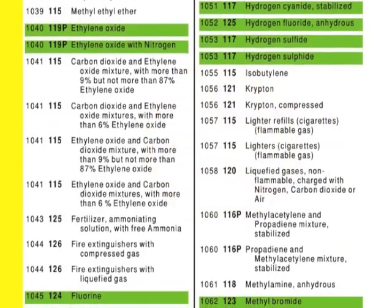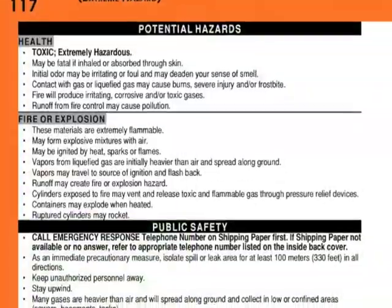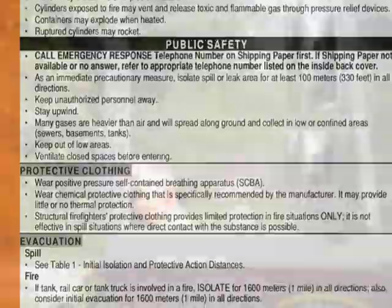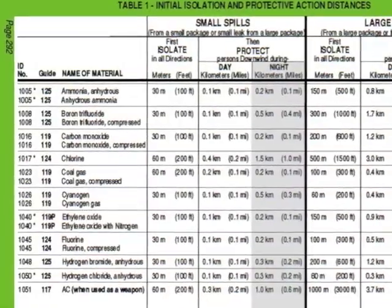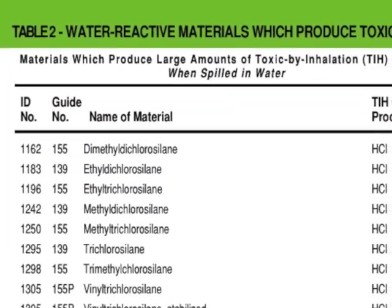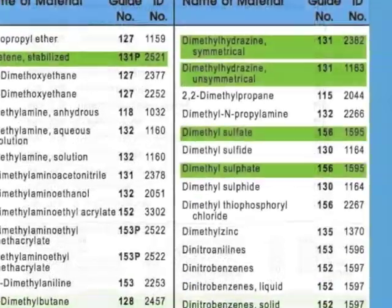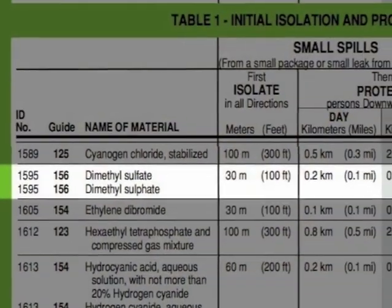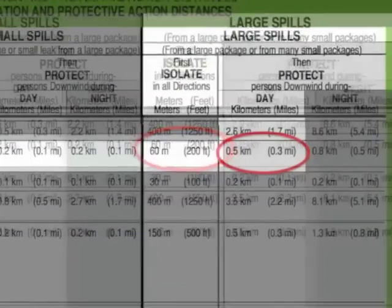Hazardous materials are listed by UN number in the yellow pages and also alphabetically in the blue pages. The goal is to find the guidebook page for that particular material so that public isolation distances can be identified and initial response activities can begin. If the material is highlighted in green, the material itself is toxic if inhaled, or if the material comes in contact with water, the gas that is liberated may also be toxic. For example, if a container larger than 208 liters of dimethyl sulfate has a leak, employees would need to be initially isolated in all directions 200 feet, and downwind during the day, 3 tenths of a mile.